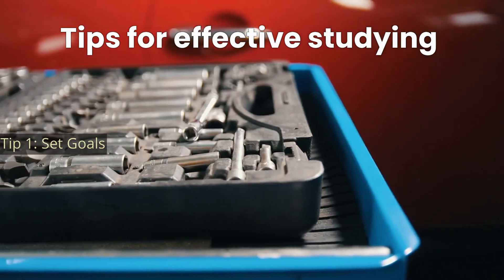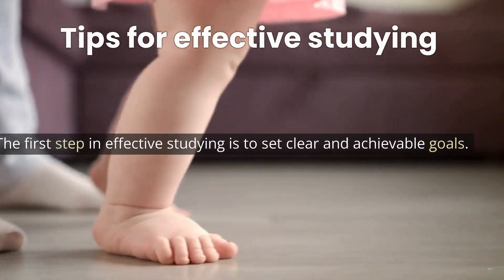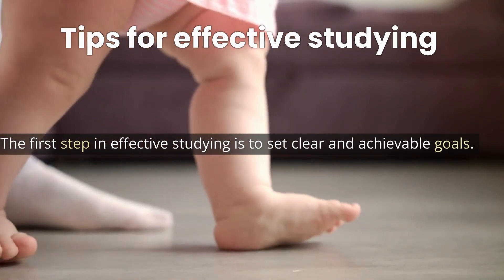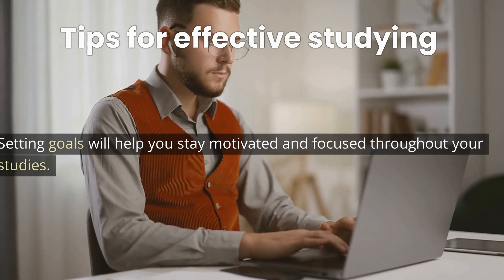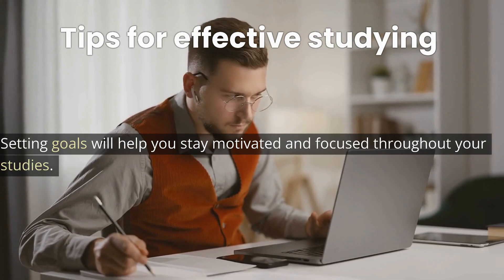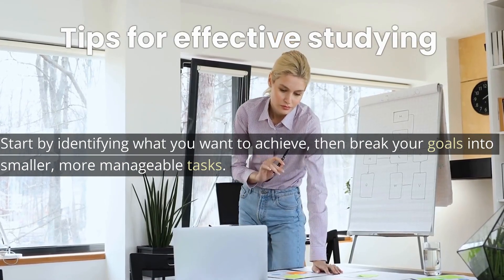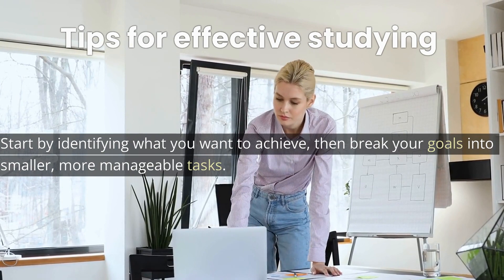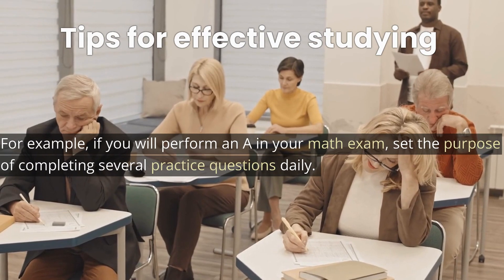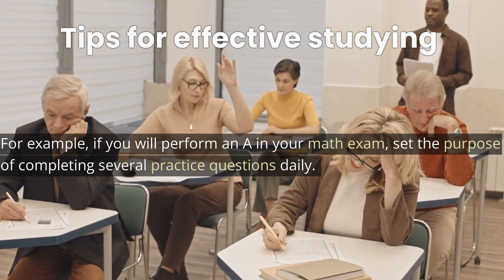Tip 1: Set goals. The first step in effective studying is to set clear and achievable goals. Setting goals will help you stay motivated and focused throughout your studies. Start by identifying what you want to achieve, then break your goals into smaller, more manageable tasks. For example, if you want to earn an A in your math exam, set the goal of completing several practice questions daily.